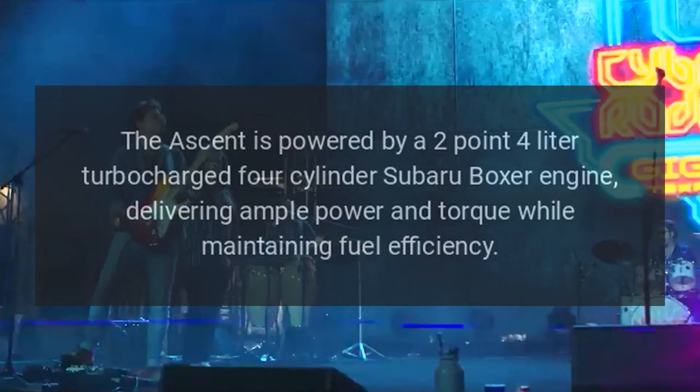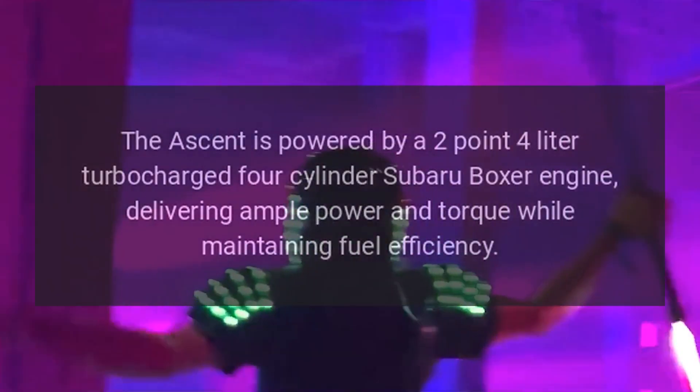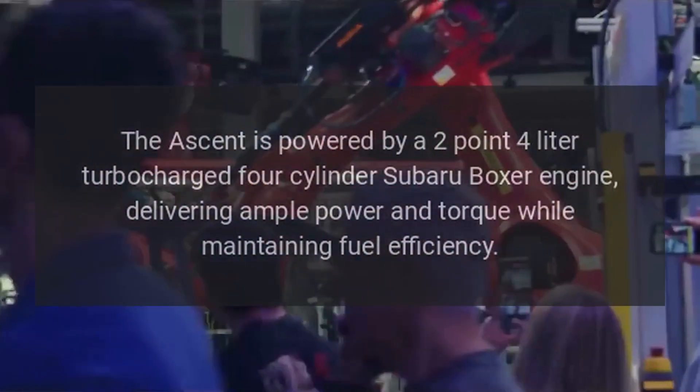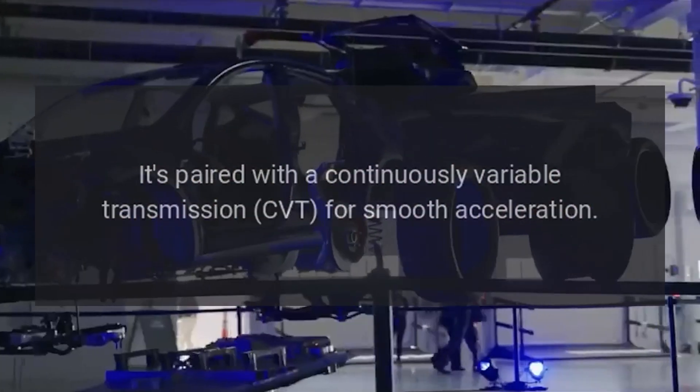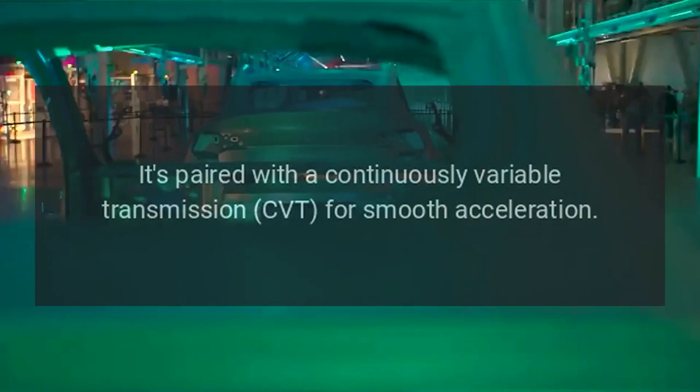Boxer Engine. The Ascent is powered by a 2.4-liter turbocharged four-cylinder Subaru Boxer Engine, delivering ample power and torque while maintaining fuel efficiency. It's paired with a continuously variable transmission (CVT) for smooth acceleration.